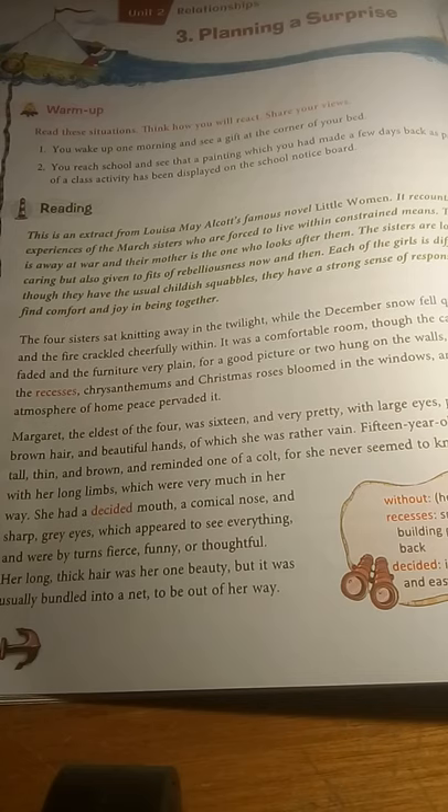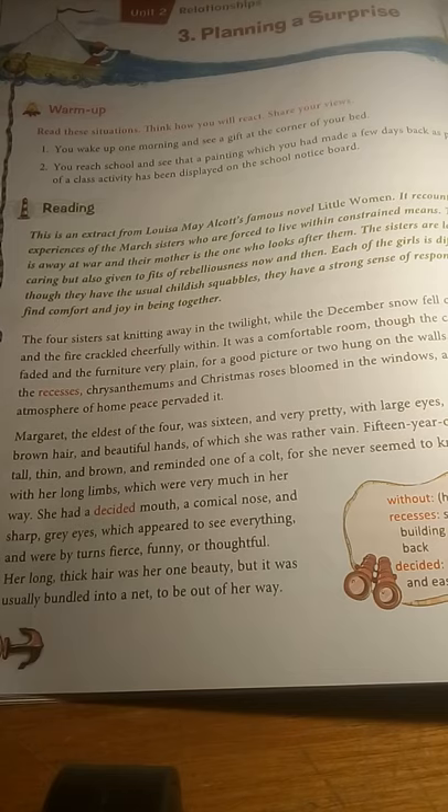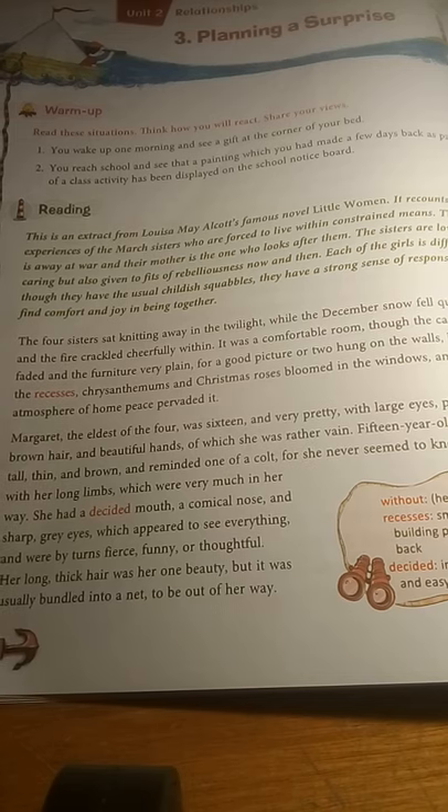In this present excerpt, we see the four sisters sitting in their living room. The story starts with a description of the room they're sitting in. It shows that it is December — it's quite chilly, it's winter — and the fire crackled cheerfully, meaning they have a warm fire. The room is comfortable, though it does not show the traces of any riches, showing they were not very well-to-do.